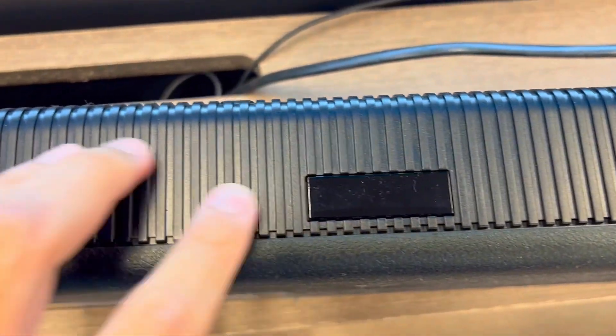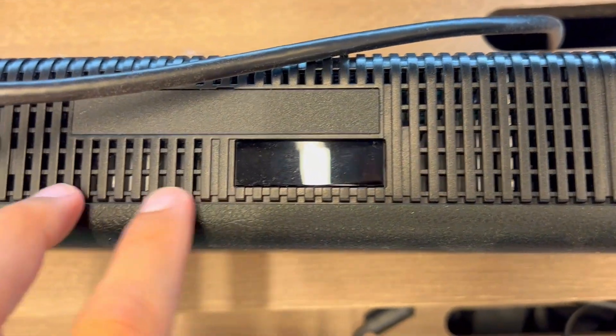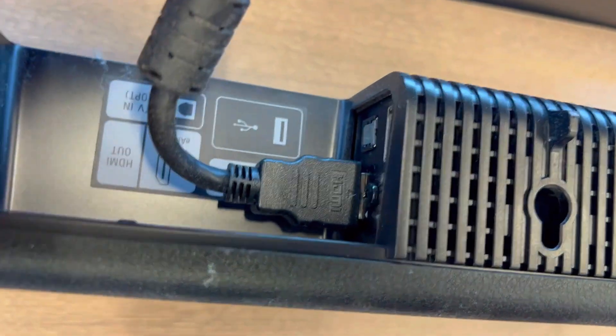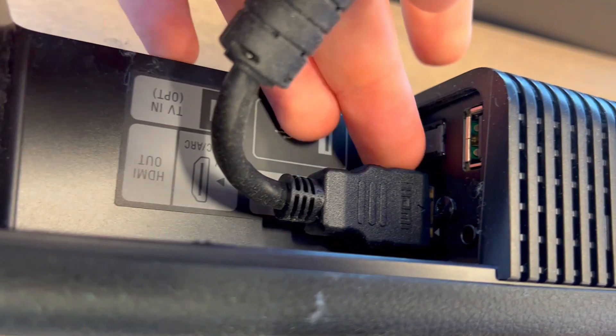Third, how about the hassle of setting up and controlling a soundbar? Fear not, because the HT-A3000 is a breeze. Just plug it in and connect it to your TV and power on.